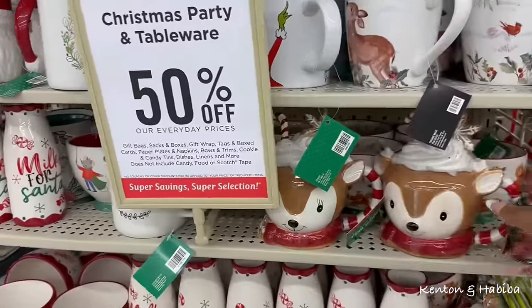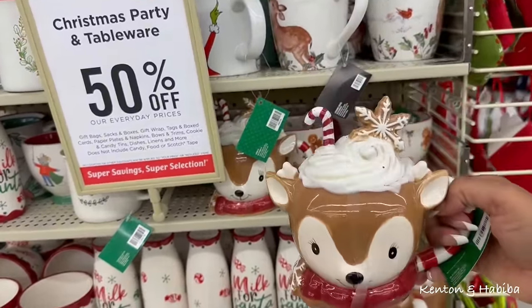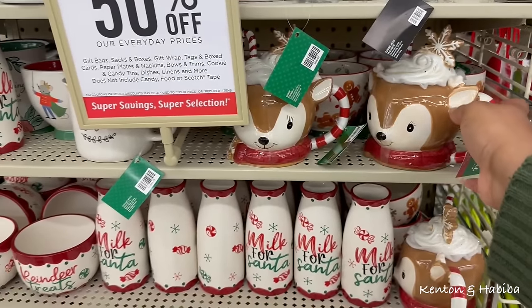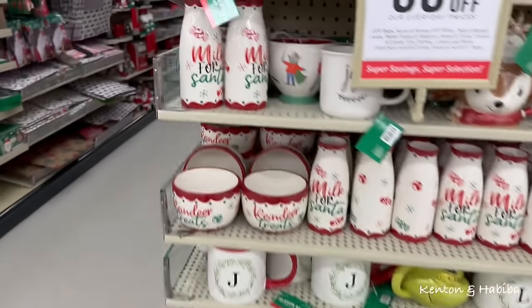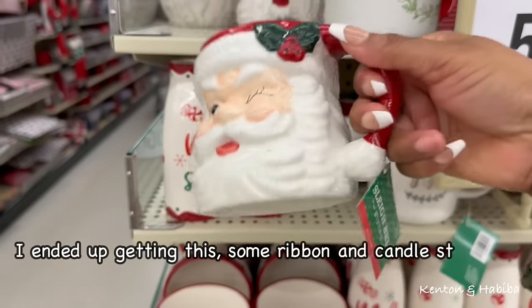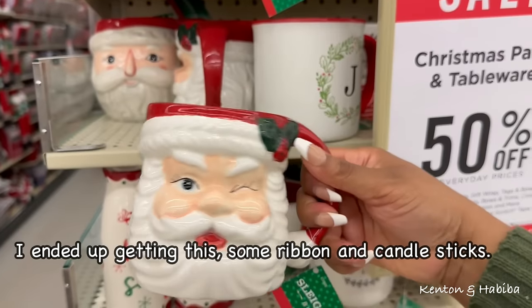I couldn't help it, even though I said I'm not getting a mug this year. Look at this — isn't that adorable? I should get a classic Santa mug, shouldn't I? I should get a classic Santa mug.